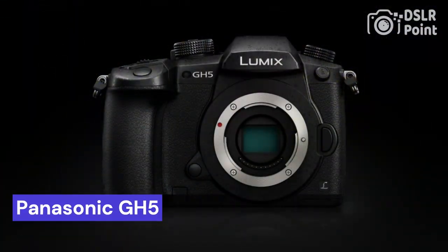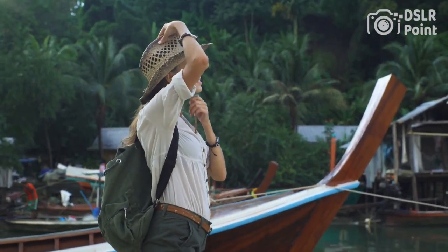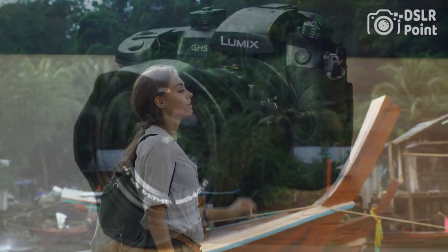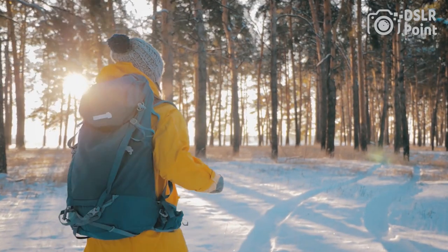Our second choice is the Panasonic GH5, a mirrorless camera designed for professional videographers and photographers. It features a 20.3-megapixel Micro Four Thirds sensor, 4K video recording at up to 60 frames per second, and a 6K photo mode. It also has in-body image stabilization, a weather-sealed magnesium alloy body, and a large electronic viewfinder.